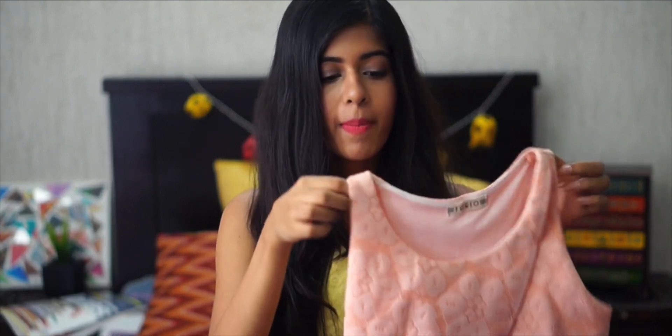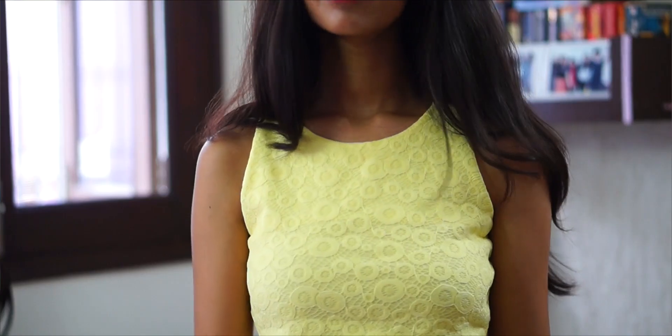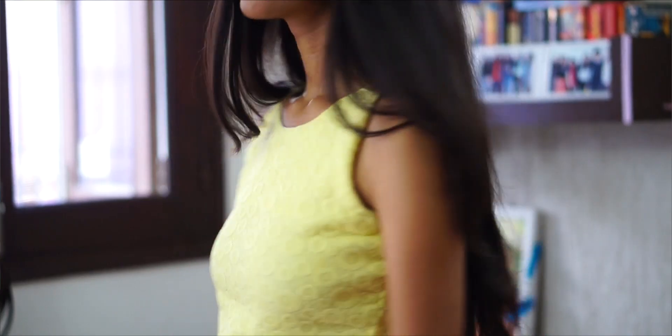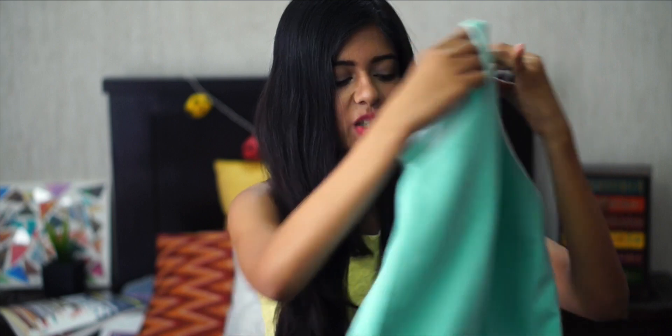Next thing that I got is this top — the peachy kind of color. It's just a simple crop top with a lace detail, and I got a yellow one as well which I'm wearing right now. Pretty simple, I'm sure it's going to look really cute. Next I have this — what is this color called? It's like a teal or a periwinkle blue. All of those pastel colors, and this one has a little cut at the back which I really like.